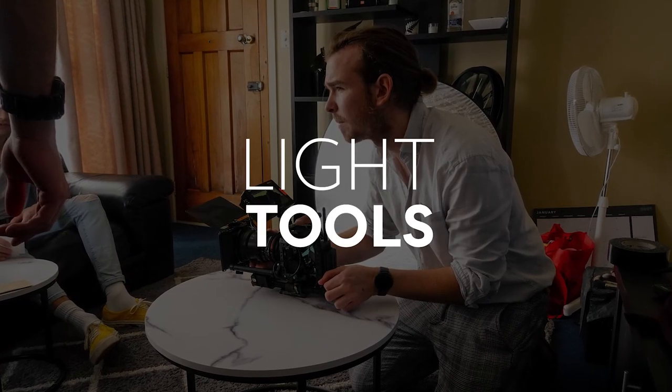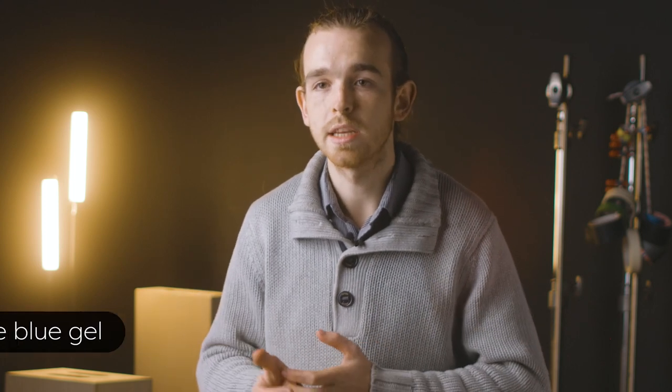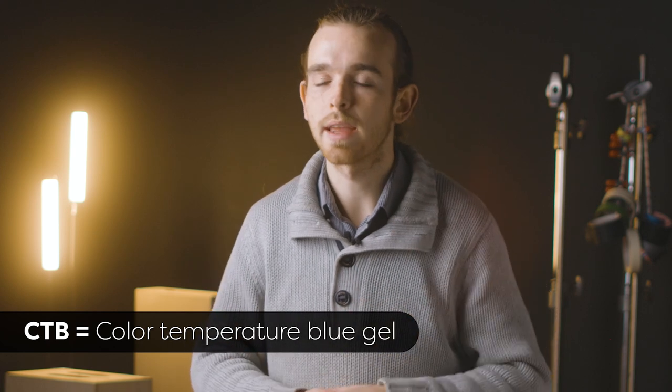A few other tools: gels help recolor the light you have — they just go in front of the fixture. If your light only outputs one color temperature, gels can help bring it to where you need it. My key light here outputs 5600 Kelvin — daylight. If I want to light a moonlight scene and want it to feel cooler, I could throw in a quarter CTB or half CTB to cool down the light a little bit. You've got your orange and blue gels which change the color temperature, and also specialty colored gels if you want a very moody, stylized scene with, say, a red light.